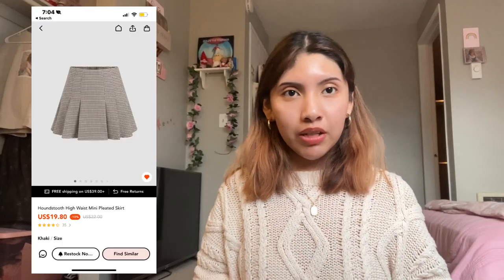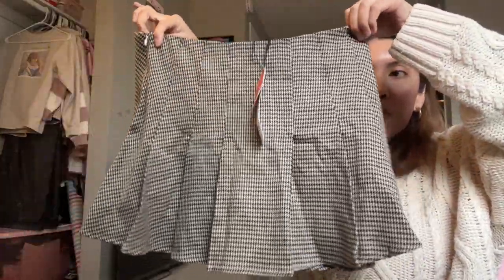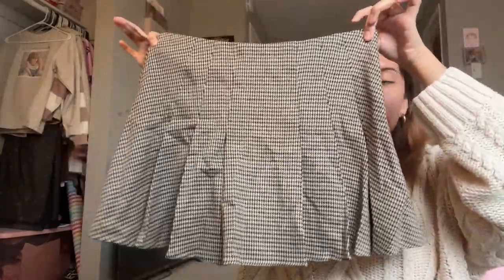Moving on to the bottoms, I picked out two skirts. The first skirt that I picked up was this brown plaid skirt. It is so cute and I'm actually obsessed with how it looks on me — it makes me feel like a girl. I can imagine myself wearing this with tights and my Doc Martens.